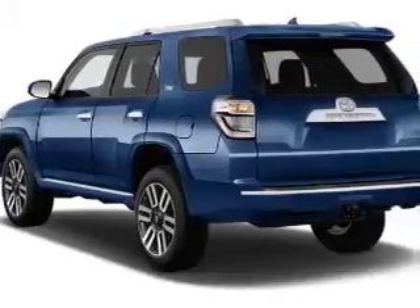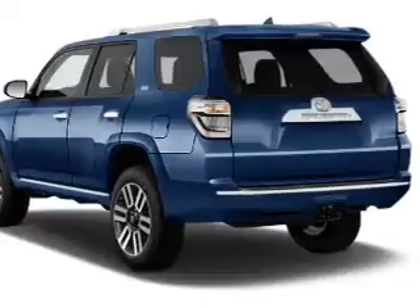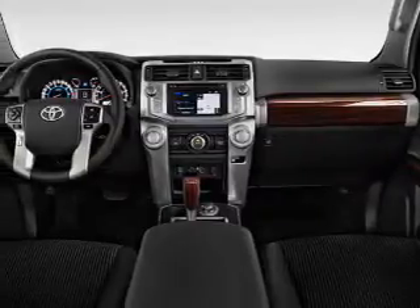The features include a power sunroof, tow hitch, auto-dimming mirrors, a spoiler, an alarm system, roof rails, keyless entry, independent suspension, brake assist, and traction control.